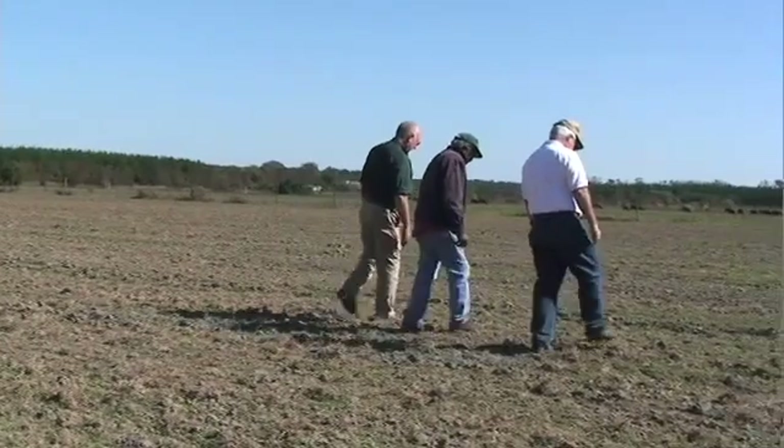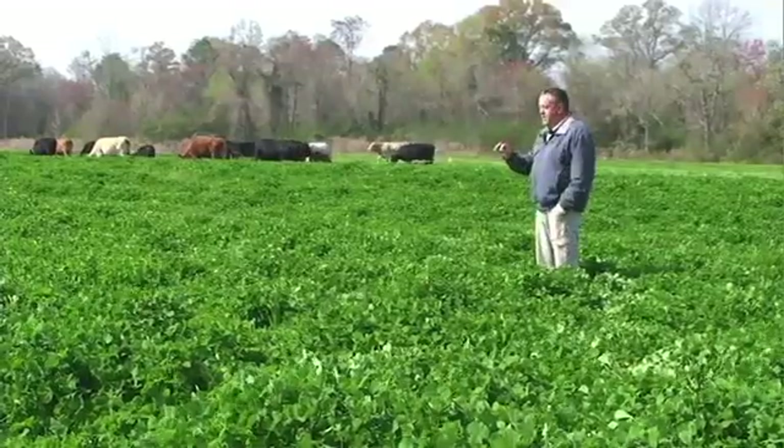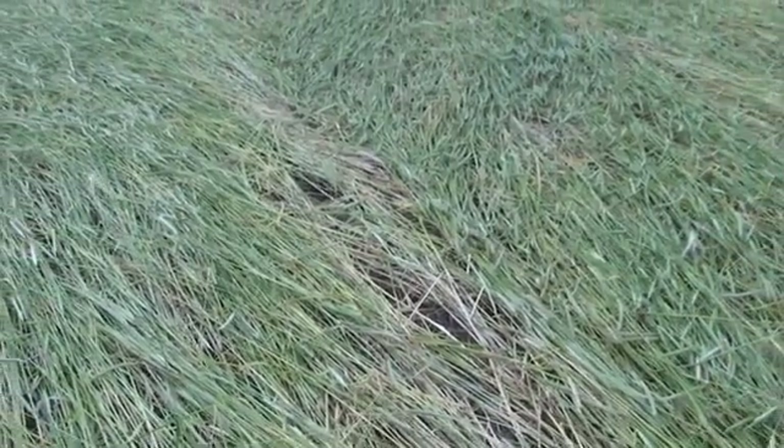Improving the soil on your farm begins with knowledge. If you're going to be successful at building healthy soil, it's important to understand the principles and forces that nature uses to produce healthy plants.